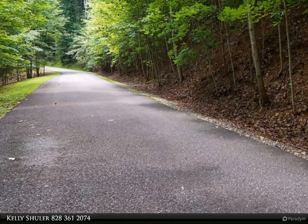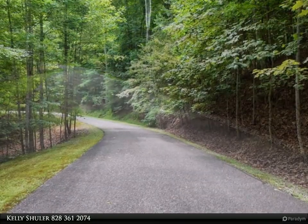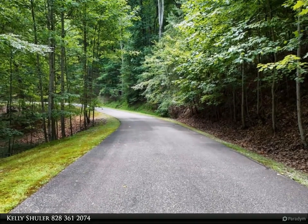There is a driveway already in place. With minimal vista pruning, there are panoramic views that will take your breath away.